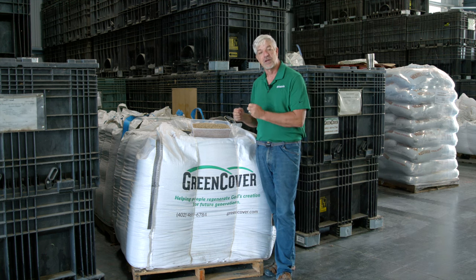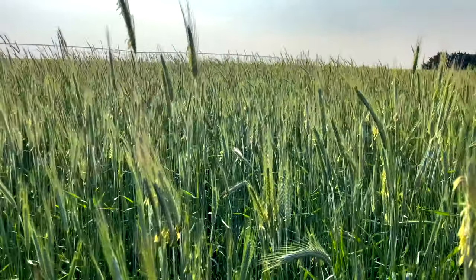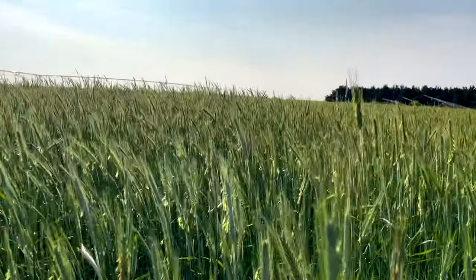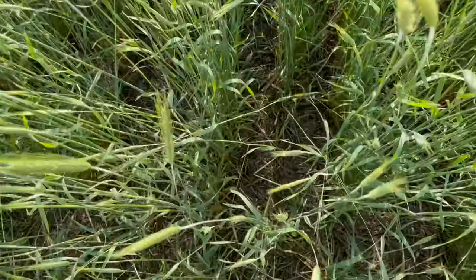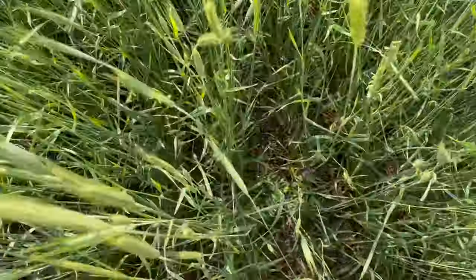Because it's so deep rooted, it is one of the best crops you can plant for breaking up compaction layers. It gets really tall — five to six feet if you let it grow out that long — and its high carbon to nitrogen ratio really helps reduce erosion and provides long-lasting residue for helping to suppress weeds well into the summer.